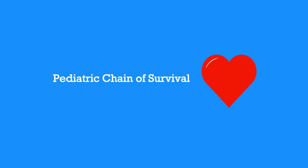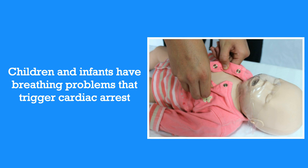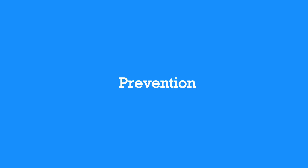Now, let's review the pediatric chain of survival. Emergencies in children and infants are not usually caused by the heart. Children and infants most often have breathing problems that trigger cardiac arrest. The first and most important step of the pediatric chain of survival is prevention. This means if you come across a child or infant who's experiencing breathing problems, take immediate action.